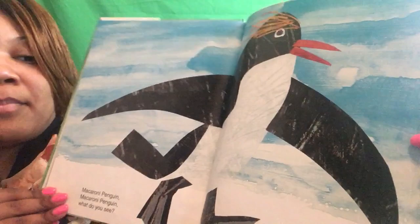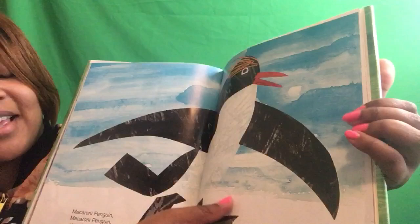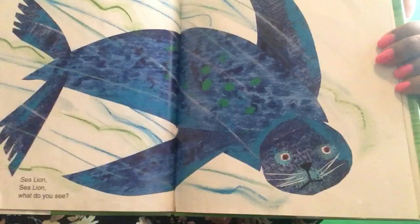What color is this penguin? It's white and black. Yes. Sea lion, sea lion, what do you see? I see a red wolf sneaking by me. A red wolf. There's the red wolf.